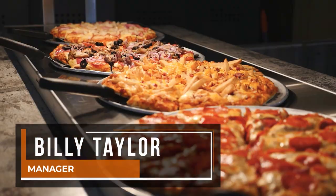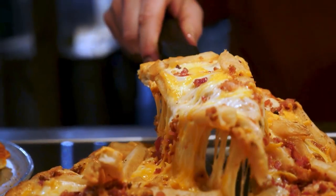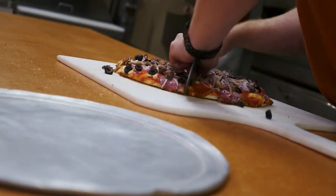My name is Billy Taylor and I am the manager here at Homestead Pizza & Bowl. We serve a Northwestern style pizza. It is a crispy crust, not too thick, not too thin, and really loaded up with lots of toppings.